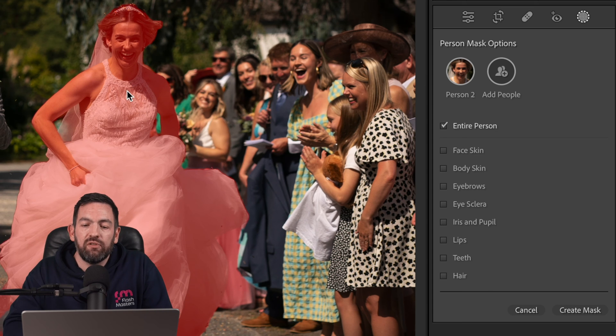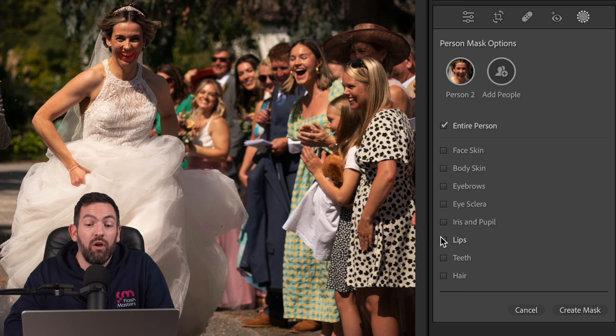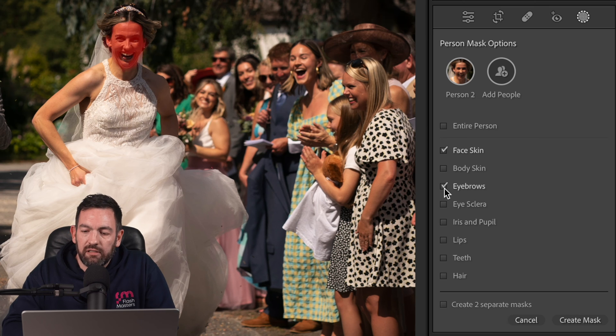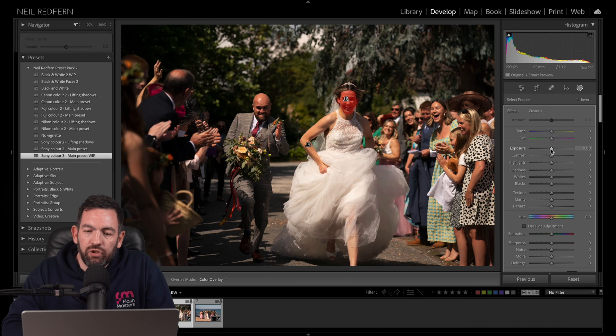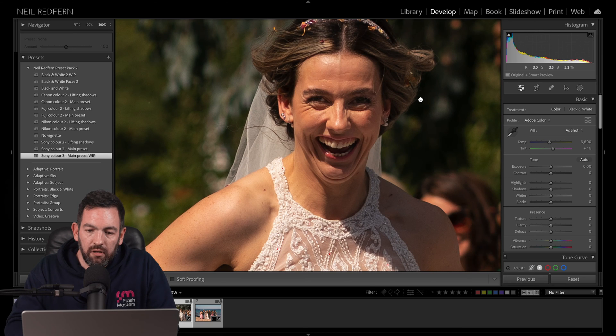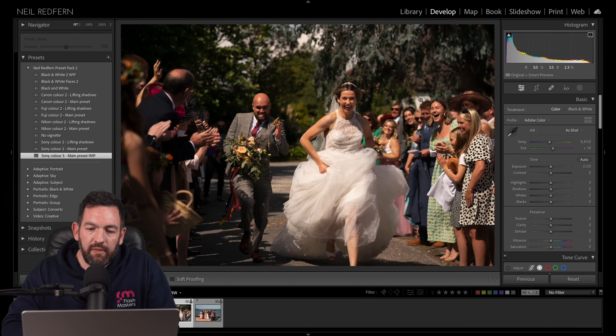I do wish Adobe would offer the option of selecting just the dress or clothing — that would be really cool, but it's not there at the moment, maybe in the future. For now, I'm going to select the bride's face — so face, eyebrows, eye, iris, lips, and teeth. Let's create mask and bring up the exposure of just that area, and because it's a face, I'm going to bring down the clarity. Zooming in and looking at before and after — see how effective that is.